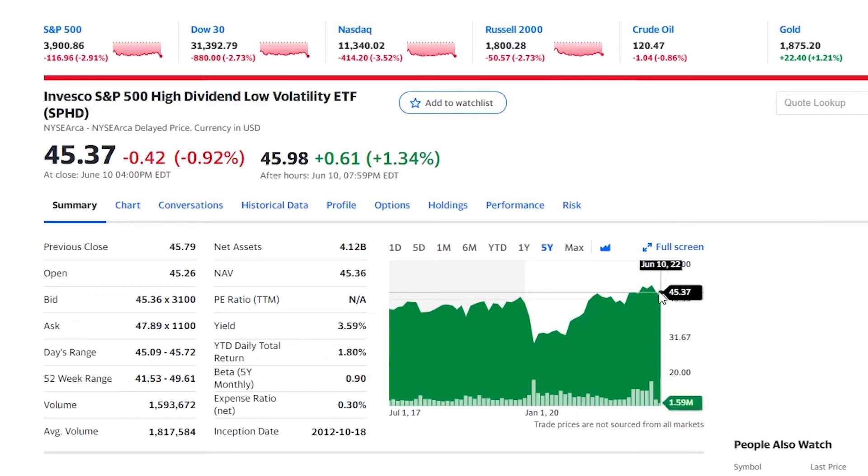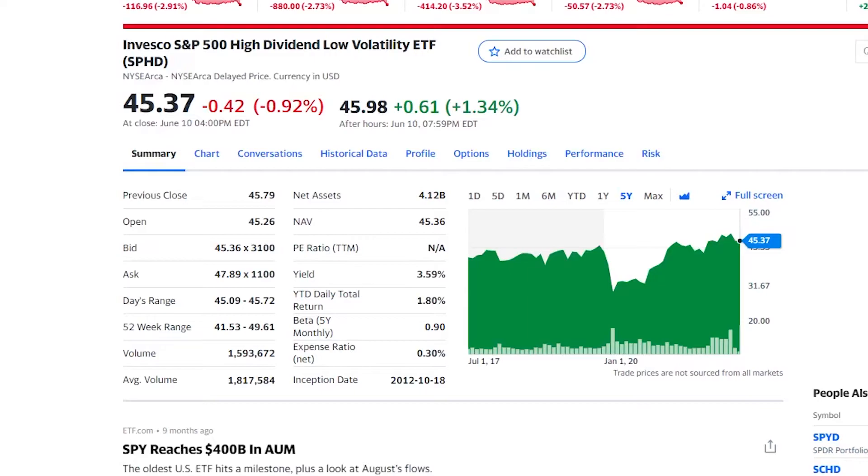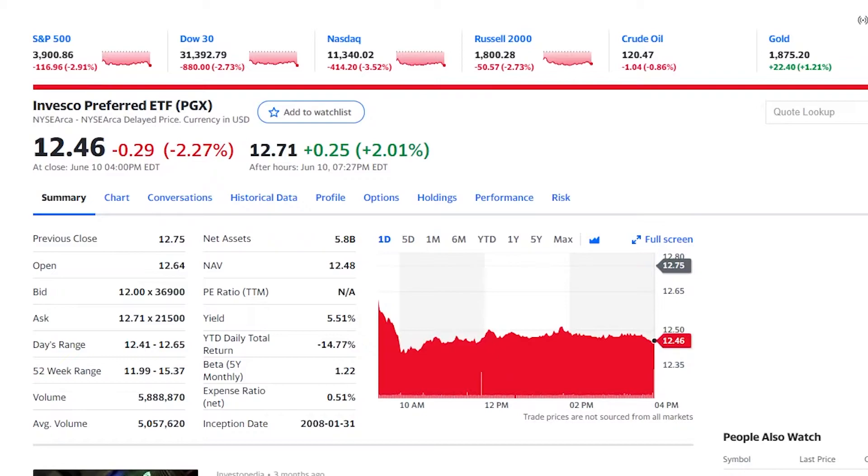I won't lie, this is definitely not the best ETF you can invest in. We have very, very slow growth combined with not the greatest dividend yield. That is why it is number five on this list — it's pretty decent but in my opinion, it is certainly not the best.